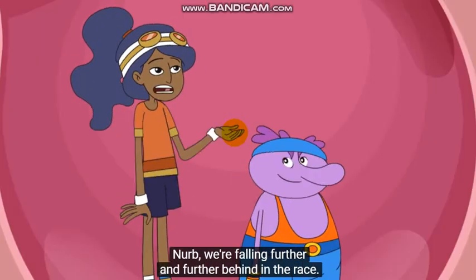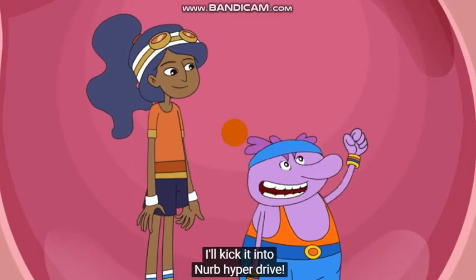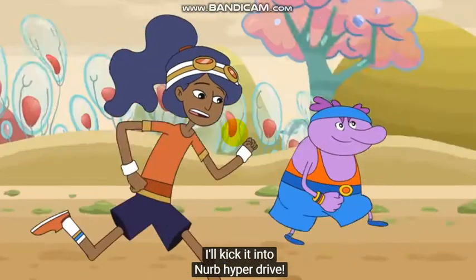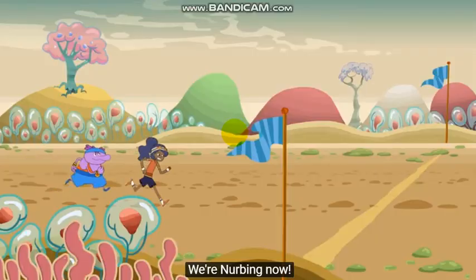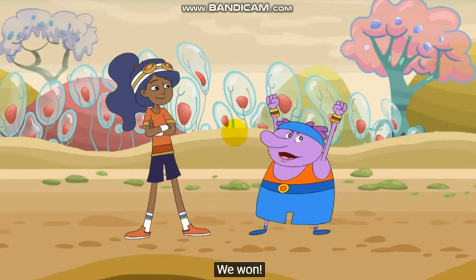Nurb, we're falling further and further behind in the race. No worries. I'll kick it into Nurb hyperdrive. We're doing it! We're winning! Nurb, no! We did it! We won! The crowd goes wild!